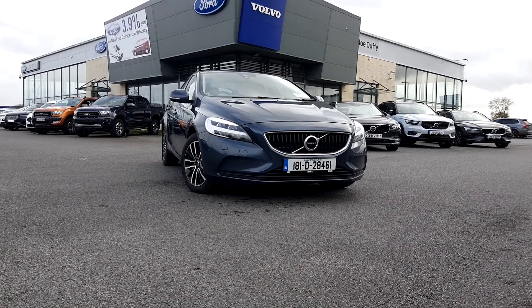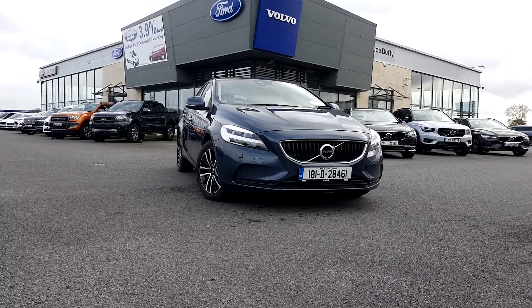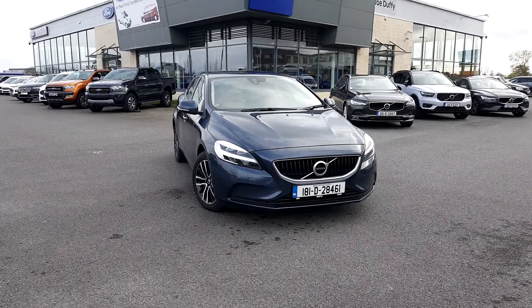Welcome to Doe Duffy's in Athlone. Today I'm going to show you this 181 V40 D2 Momentum Manual with 40,500 kilometres on the clock.